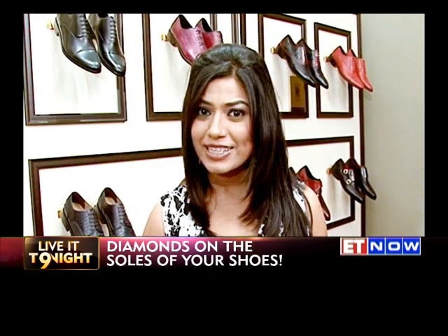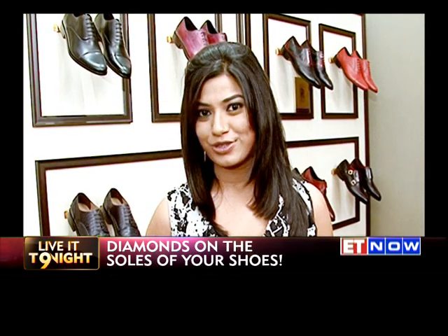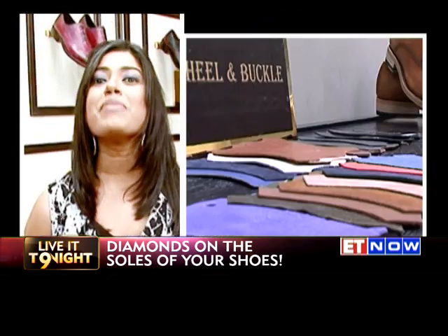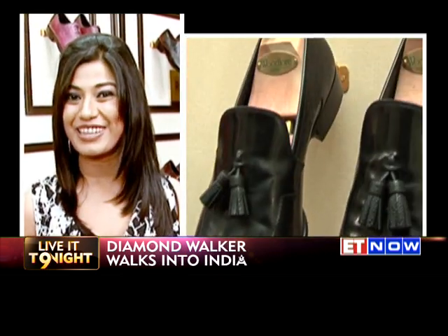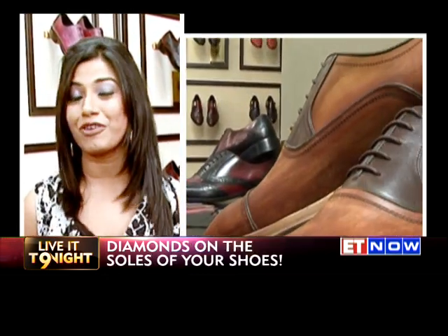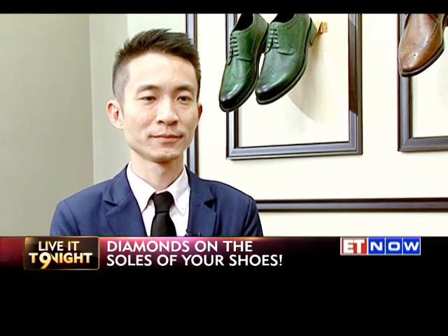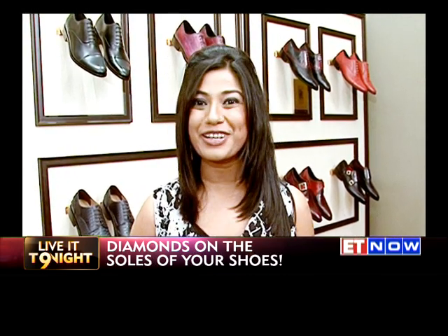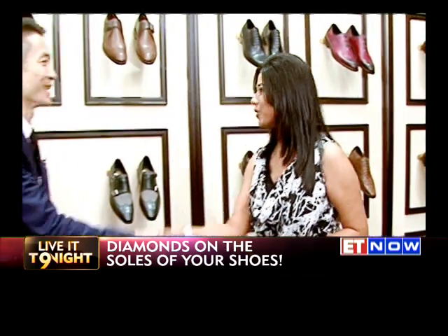Hello and welcome to Live It Tonight. We've all heard of bespoke services for suits, and for those of you who are serious about style and detailing, all of you would opt for custom made suits. Not only is it a symbol of taste but it's also a statement that you've arrived. For all you male fashionistas out there, the latest arrival in town is bespoke men's shoes, the ultimate statement in style. I'm joined by Victor Lee, founder of Diamond Walker, who's going to give us a masterclass on footwear for men and ensure that your swagger is a cut above the rest.